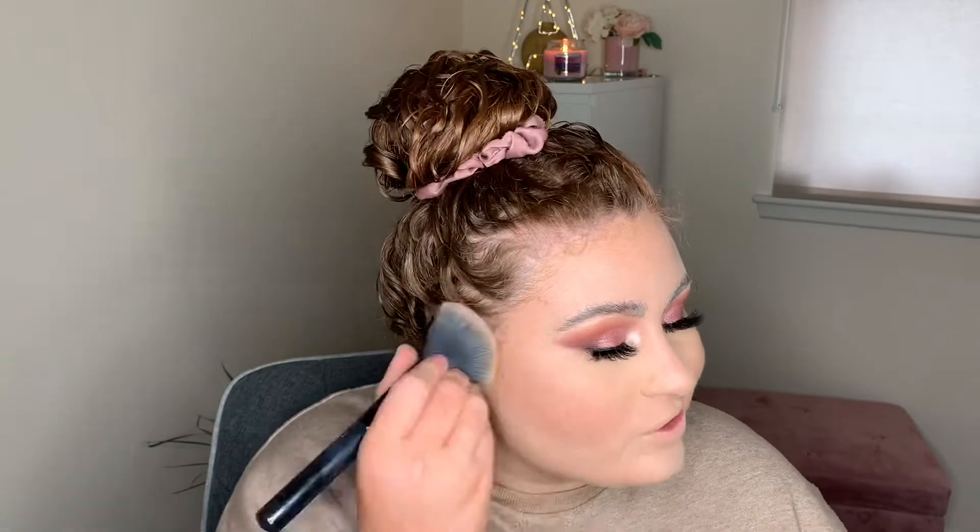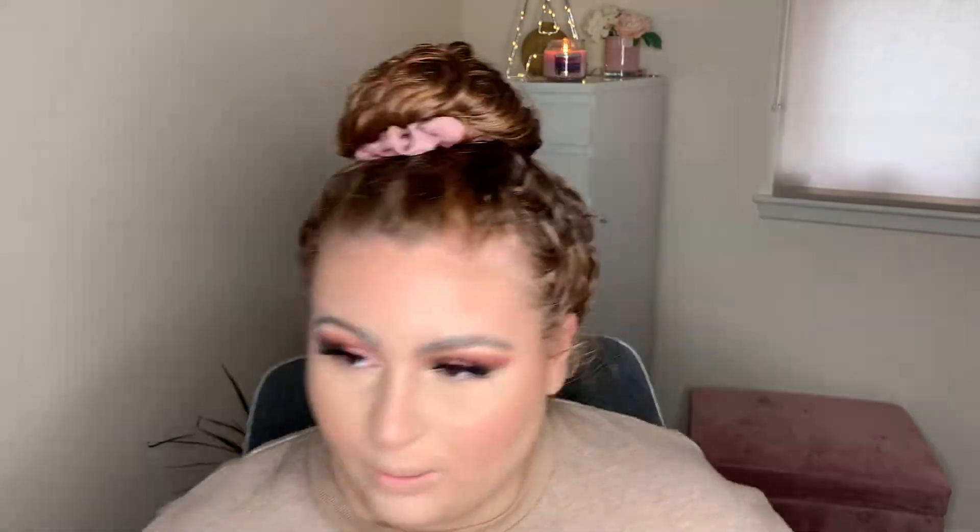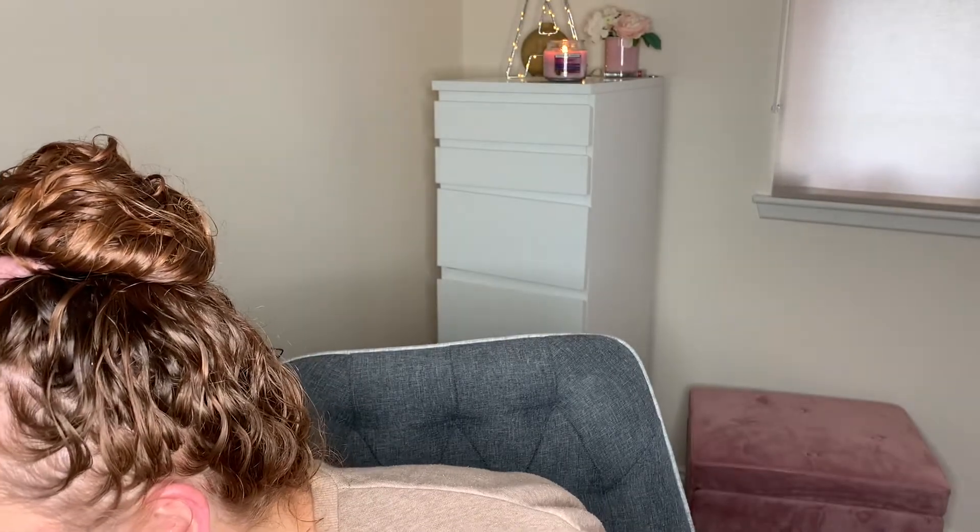I'm just going to use a bit of bronzer from the Taylor palette, which I don't usually use. We are coming at you super casual today — I've not even got a brow on, to be honest. It's lockdown, not as if we're actually going anywhere! Now for the highlight, also out of the Taylor palette. Be super careful when you've got any breakouts — you don't want to put highlight on top of them because it's just going to make them stand out more.